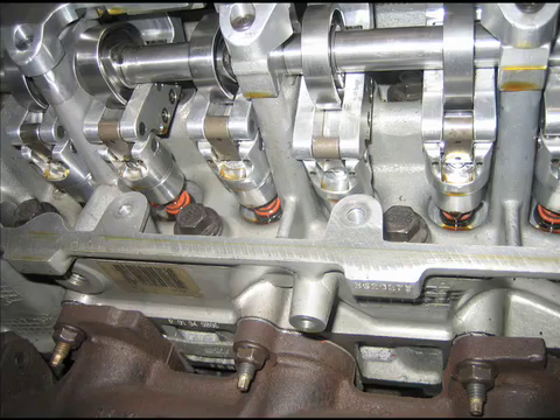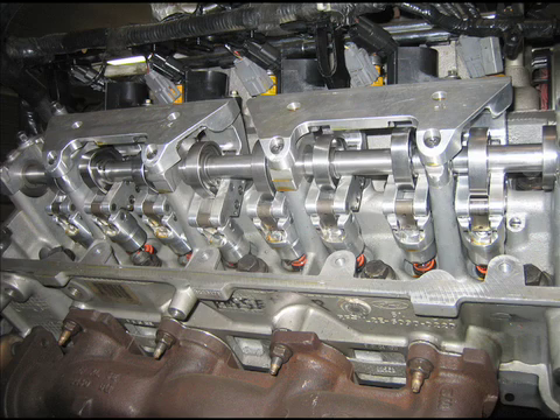This decreases the amount of energy needed to overcome valve spring pressure, thereby boosting horsepower, increasing fuel mileage, and increasing engine life. Here is the engine in action.